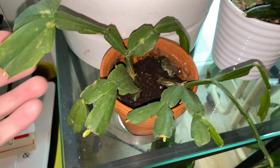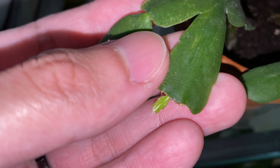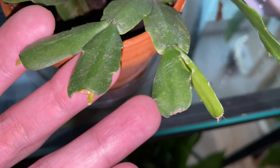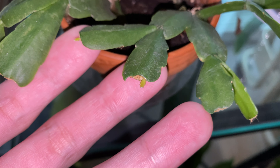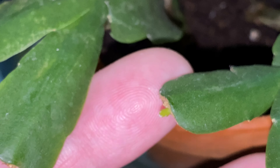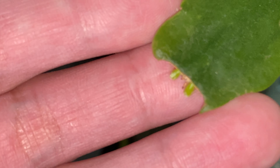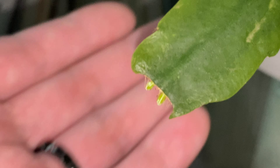And here we have the Easter cactus recovering very nicely. You can see the new leaves forming at the tip of the leaves — the tiny new leaves look very cute actually. And one of the tips is sending out two new leaves right here.